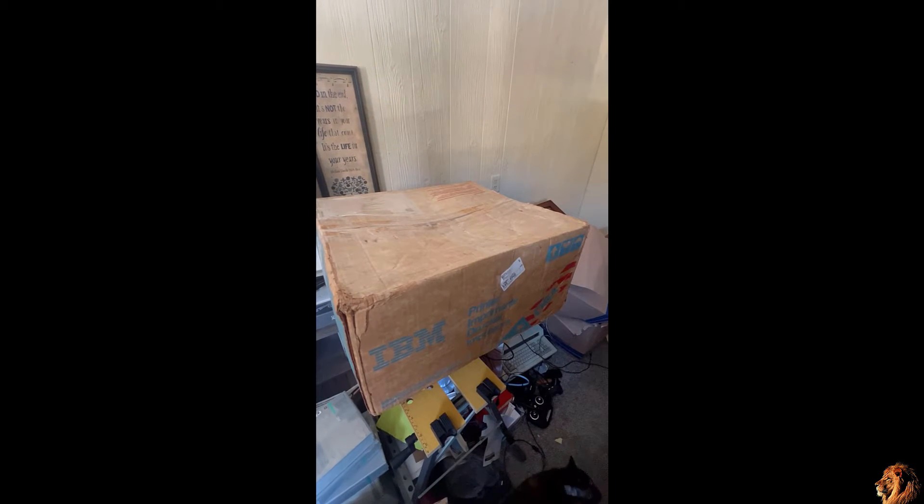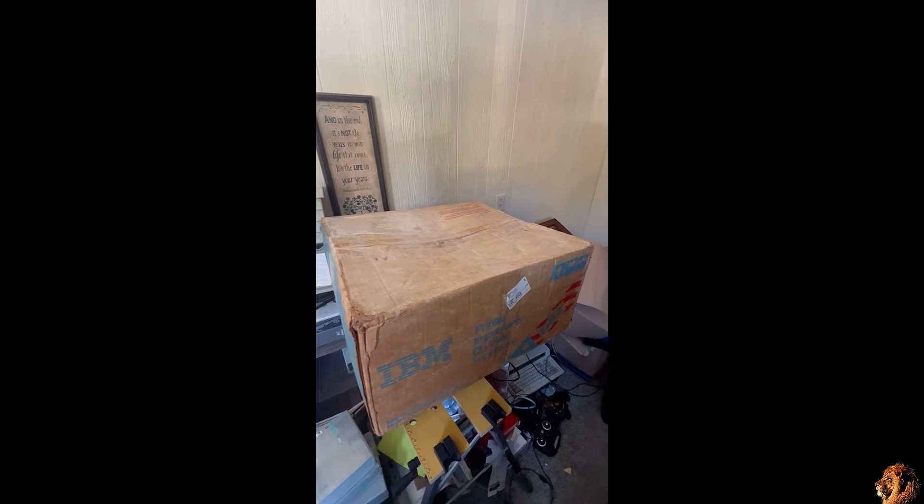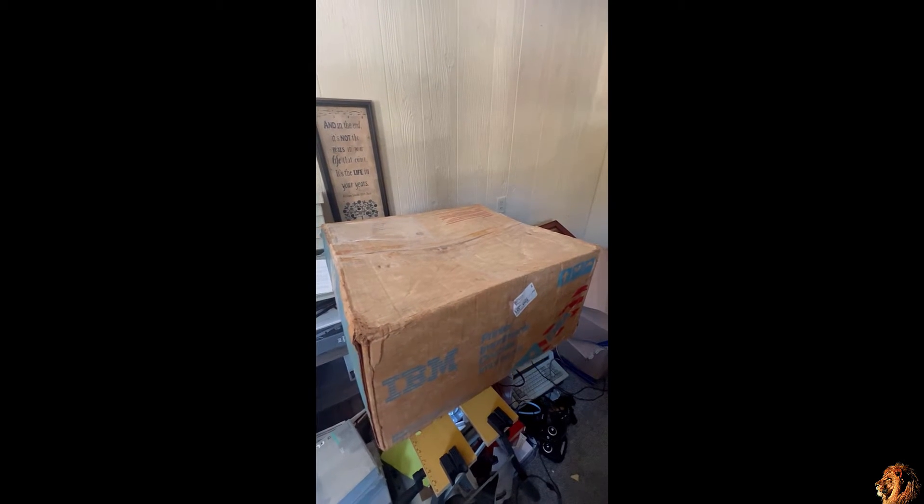This is one of the pieces that got shipped back from Computer Reset from the weekend that Clint from LGR was there. And I'm going to say I think Dave Murray of the 8-Bit Guy was there on Saturday, but I'm not sure.